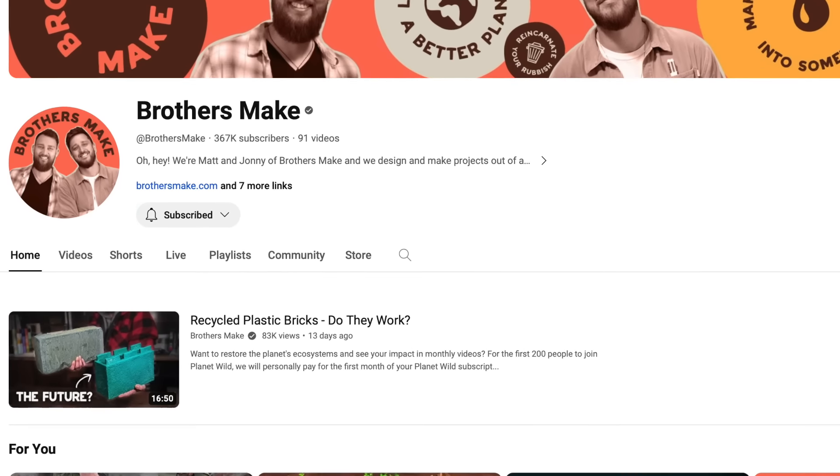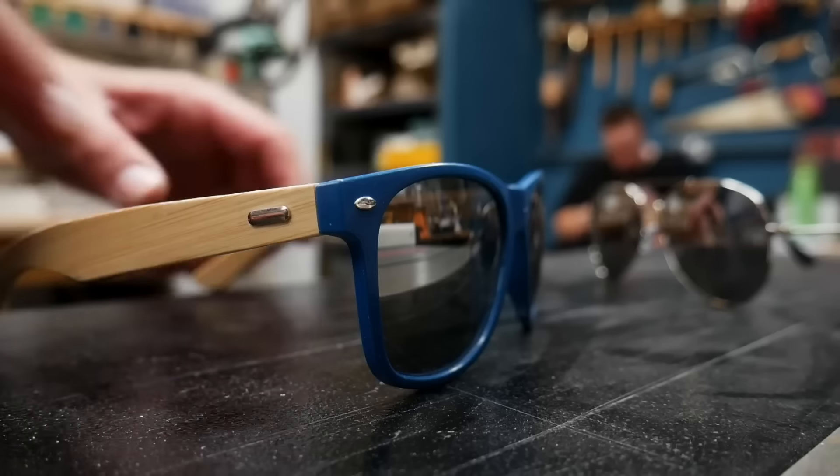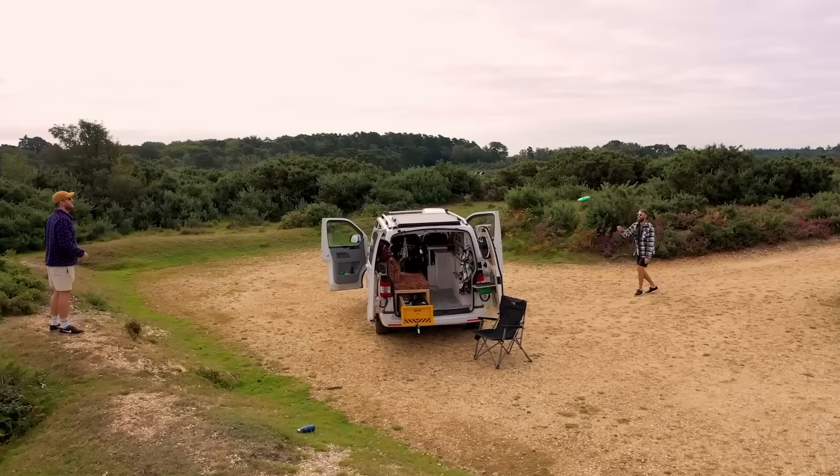This is Brothers Make. It's run by two brothers, Matt and Johnny. They take plastic and recycle it into something new and beautiful. Make sure to check out their channel and subscribe if you aren't already.